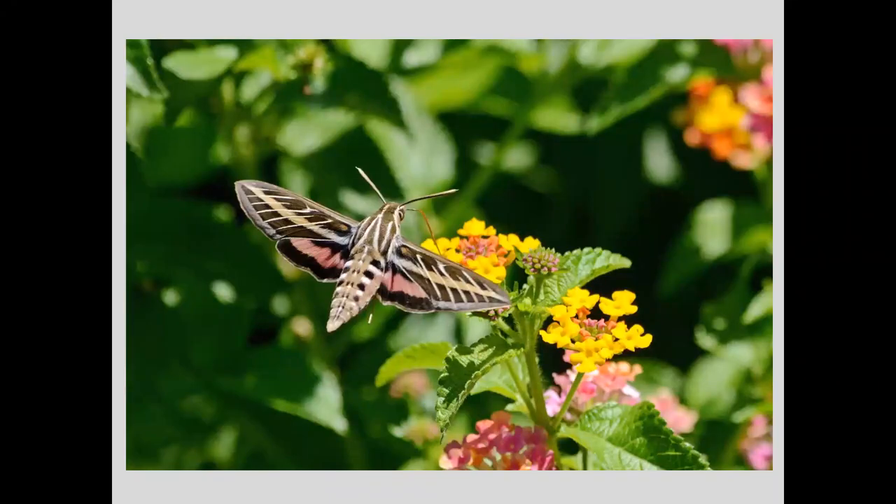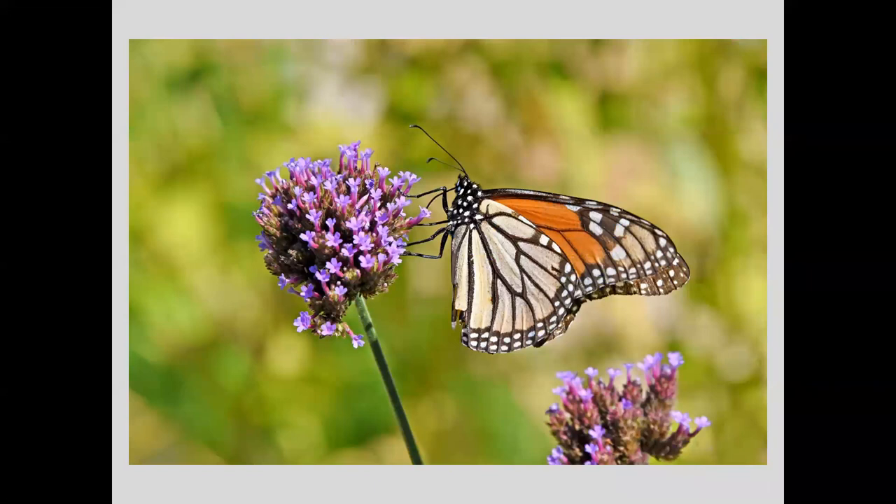Certain photos are my favorites because they make me want to keep looking at them. This white-lined sphinx moth — I rarely see them, and it is such an interesting looking creature that when I got home and looked at this, I just wanted to keep looking at it. Or this monarch on verbena — one of my favorite butterflies on one of my favorite flowers — I just want to keep looking at it.